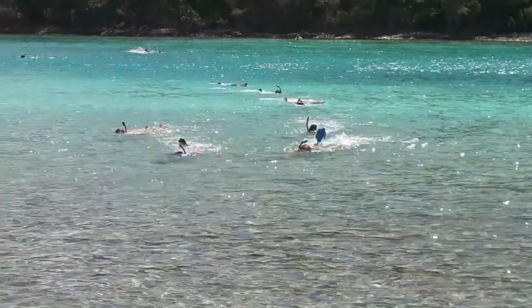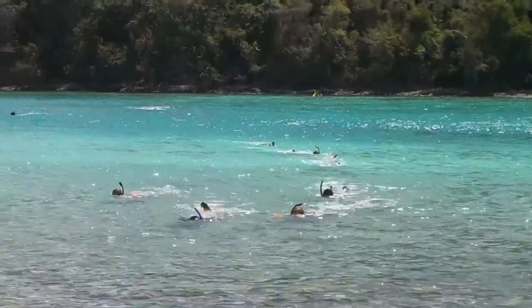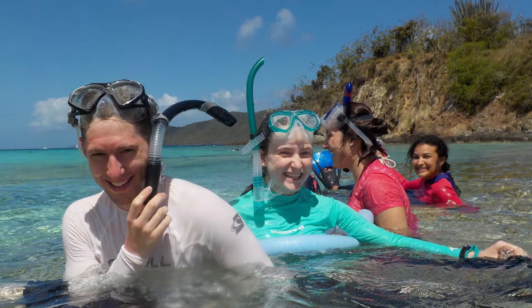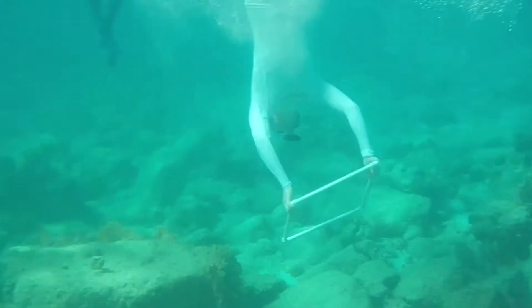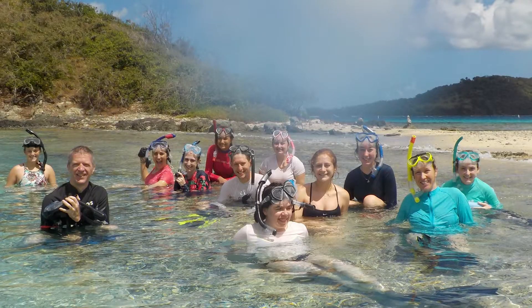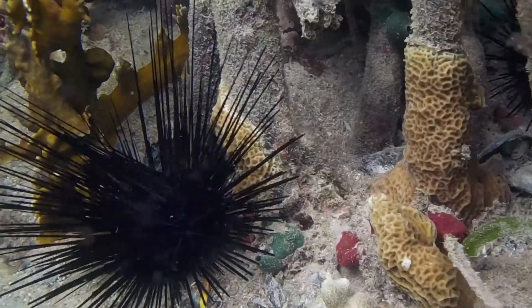For our trip, which is really the field experience for this course, we went to St. John, US Virgin Islands. It was amazing — extremely gorgeous. The water was crystal clear blue. Being able to collect data and have it relate to class was completely phenomenal. We snorkeled all day, every day. I saw incredible things: sea turtles, stingrays.